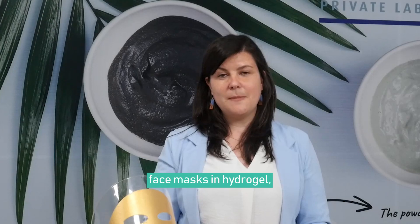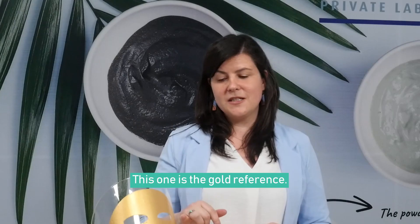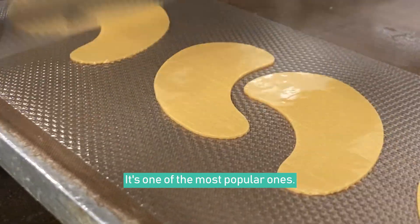We can also propose face masks in hydrogel, so it takes the whole face like the one that you can see here. This one is the gold reference and it's one of the most popular ones.